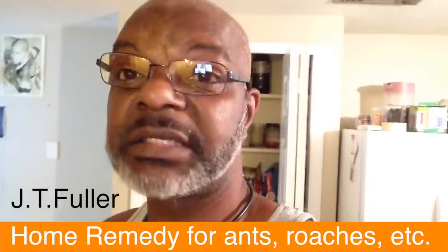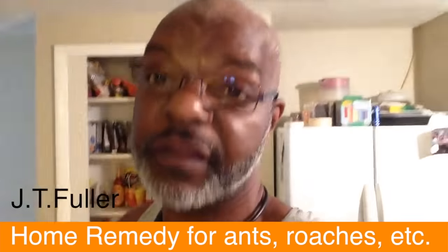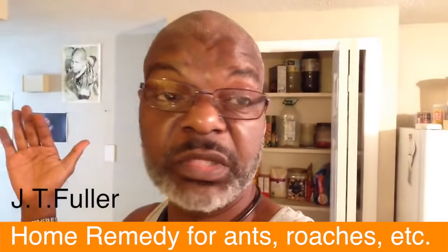I guarantee you, you're going to thank me later. I don't know who came up with this, but I tried everything except call the exterminator. I called one and they said it would be $100 just for them to come out. So I saw this on YouTube — a girl made it — and I was like, what do I got to lose? Nothing. That boric acid stuff costs, what, $3? I already had eggs and sugar. So I went and did it, put it up, and they were gone.